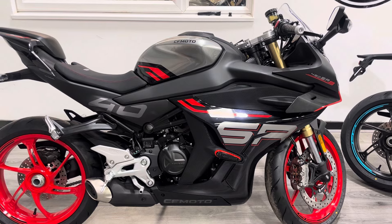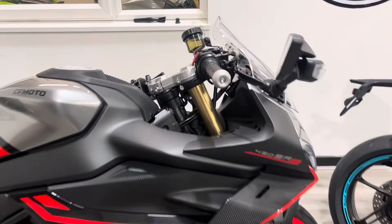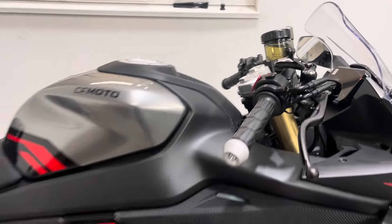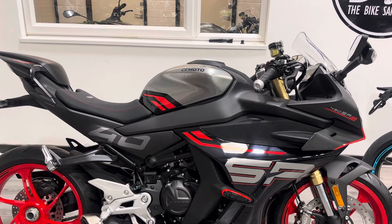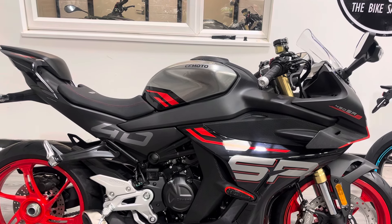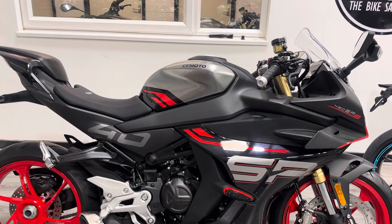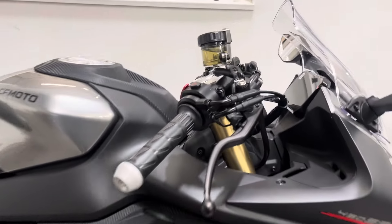Tail tidies, seat cowls, screens - all the normal accessories for a brand new bike are currently available. The riding position is very much super sport in terms of seating, but the bar position relative to the seat is quite high - they're not clip-ons, they're above the top yoke, so much more comfortable than a traditional sport bike. This is aimed at someone who wants to ride every day or someone relatively new to riding - much friendlier on the wrists than, say, an R6.